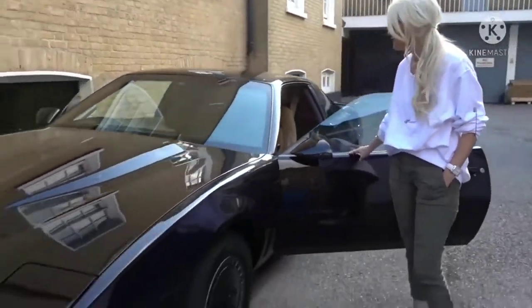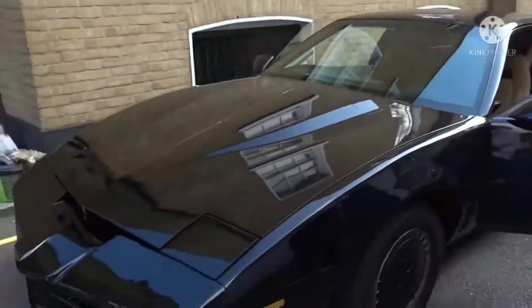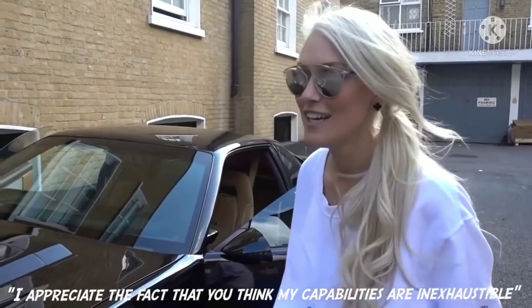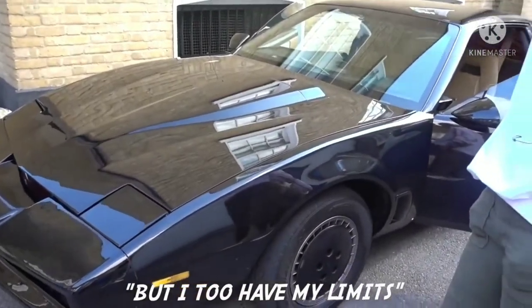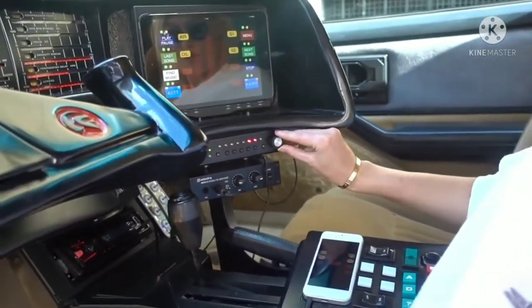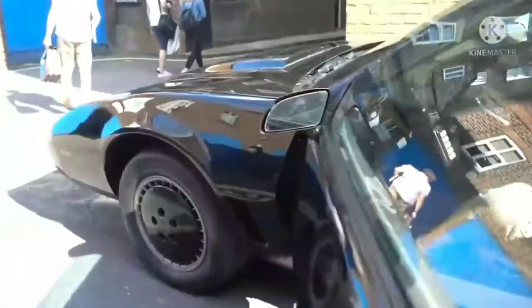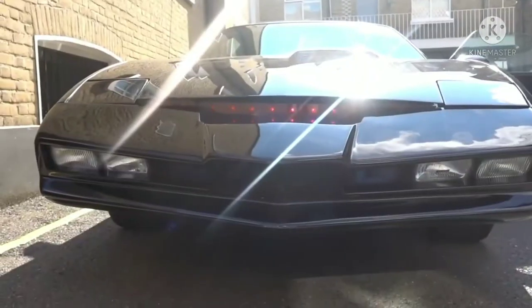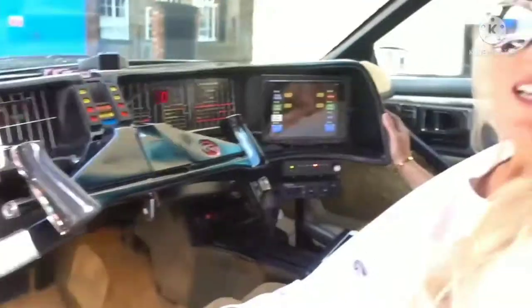Kit, introduce yourself. Can you really go 300 miles an hour? I appreciate the fact that you think my capabilities are inexhaustible, but I do have my limits. That is so fantastic. So we've just turned the scanner on — you want to go around the front? Check it out. Yes, there is a young lady in the car. He just said, 'Is there a young lady in the facility?' And I said, 'Yes, of course.' He goes, 'That's not funny.'